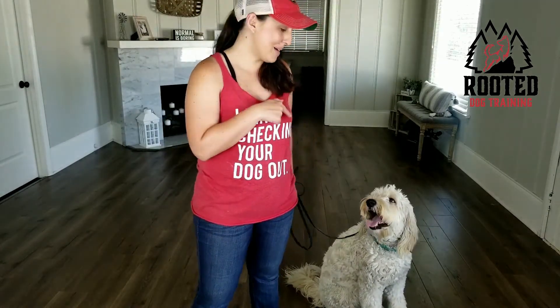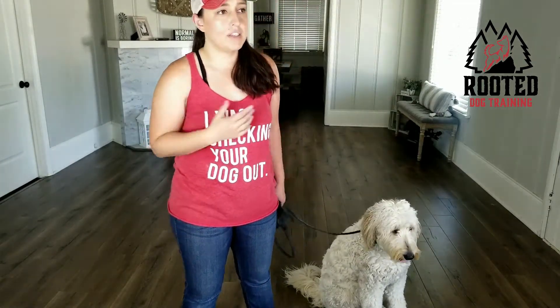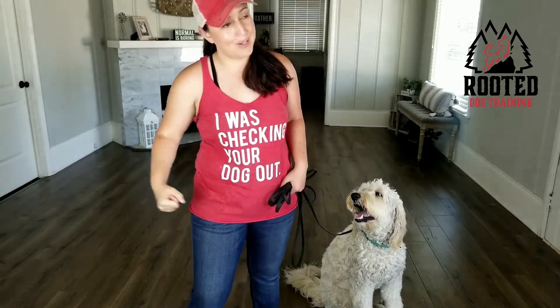Great demo dog today — this is Muncie, she's in for a board and train. I was going to use her as a demo, just FYI. So, depending on the age — if the puppy is 14 weeks, 16 weeks or older — you can start using a prong collar, which is our go-to to encourage dogs to walk nicely and keep them walking with you.